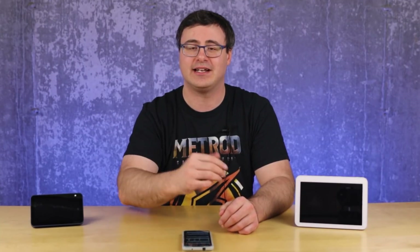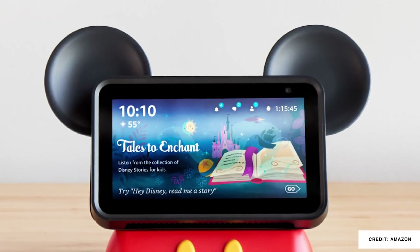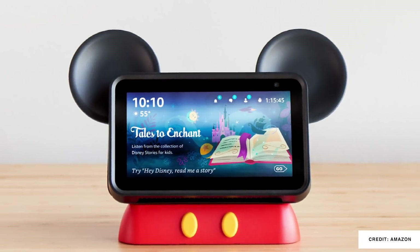Kids Plus got an upgrade, which I really love for my kid, and I'm excited to see Amazon-only content show up there. Plus, the Echo Show 5 got a Mickey Mouse stand.